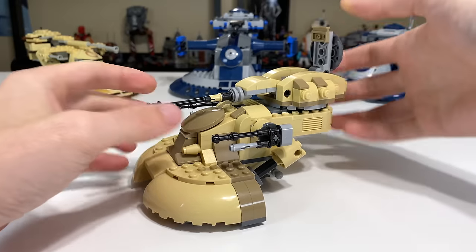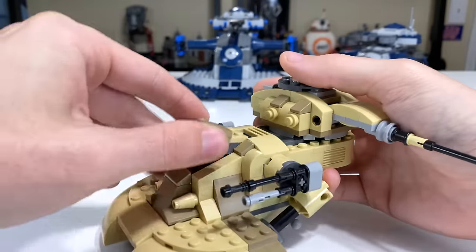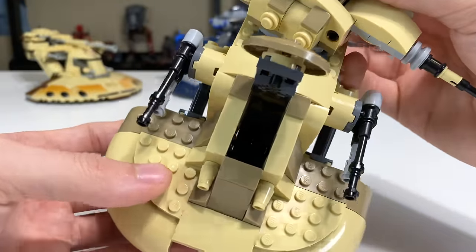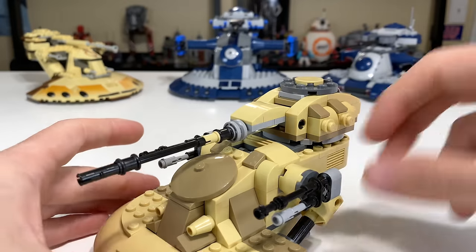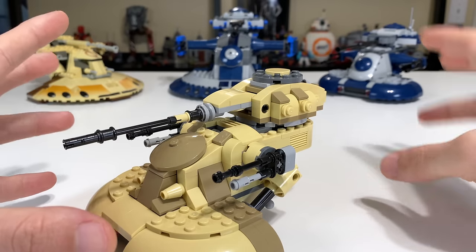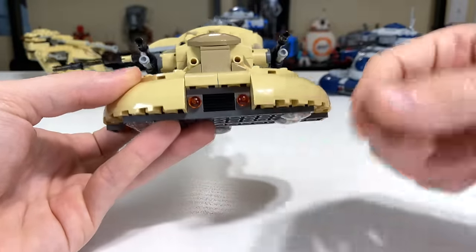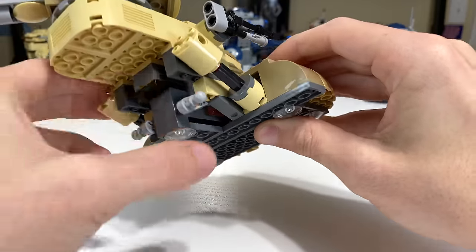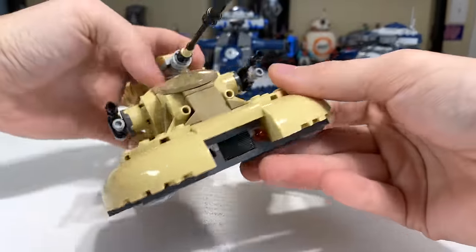The year 2015 brought much of the same: a hatch on top where you can place a minifigure, and another minifigure into the center hatch, which is pretty tight — even tighter than the 2000 model. The cannons on the side have no movement and there's no flick-fire missile. But the one feature this set brought that neither previous version had is spring-loaded shooters, found right underneath the set — a great feature LEGO came up with in 2014.